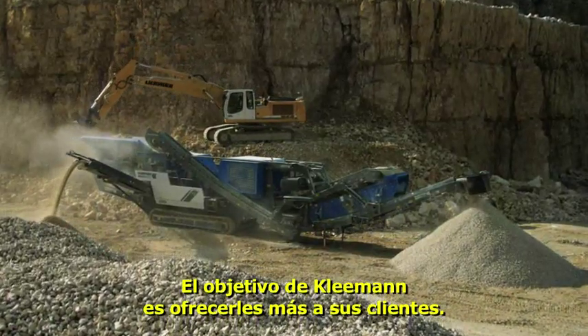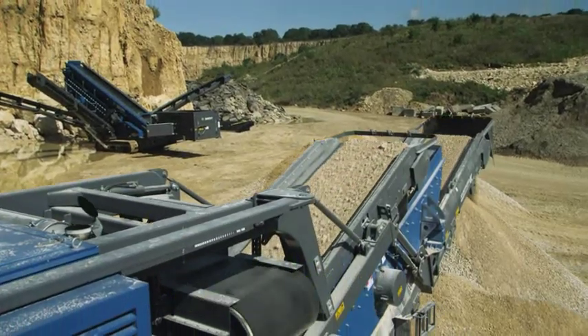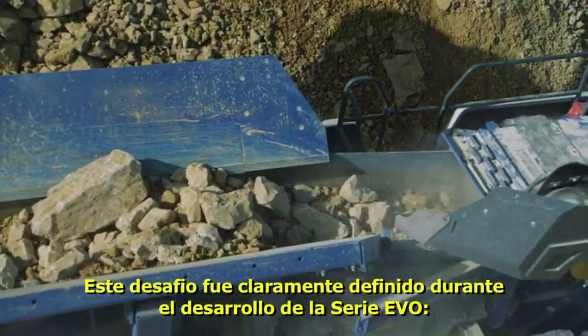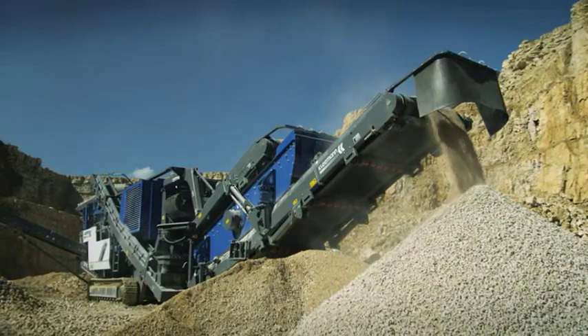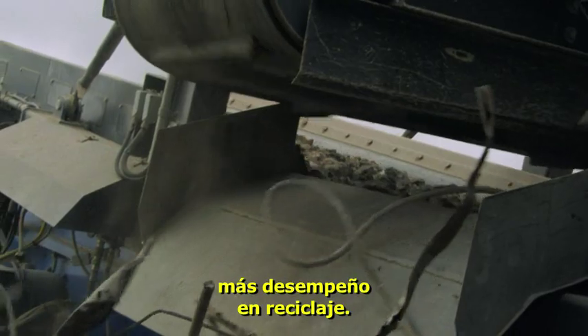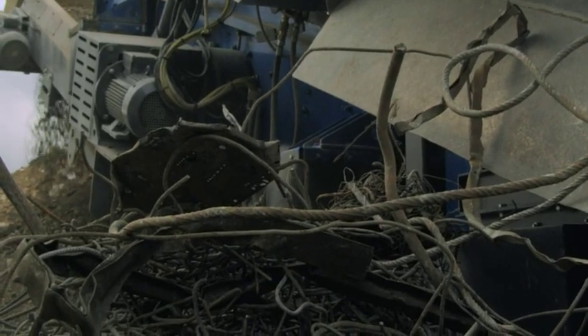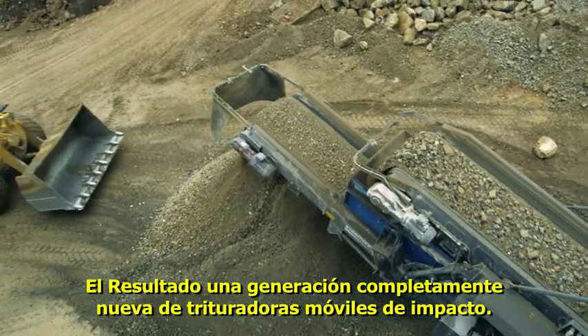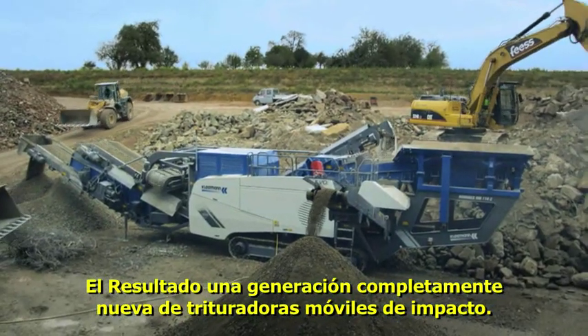Kleemann's aim is to offer its customers more. This target was clearly defined during development of the Evo series: more performance in natural stone, more performance in recycling. The result? A completely new generation of mobile impact crushers.